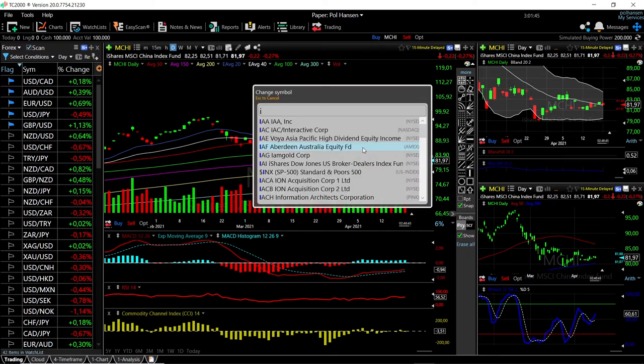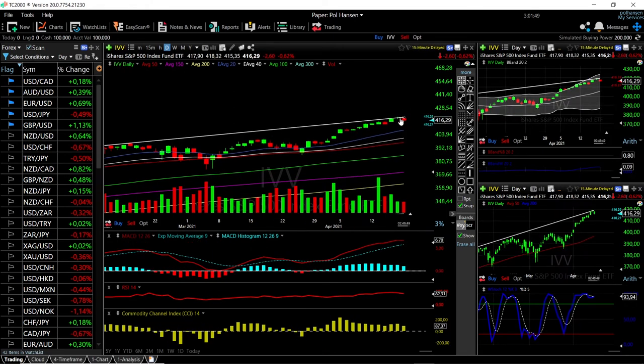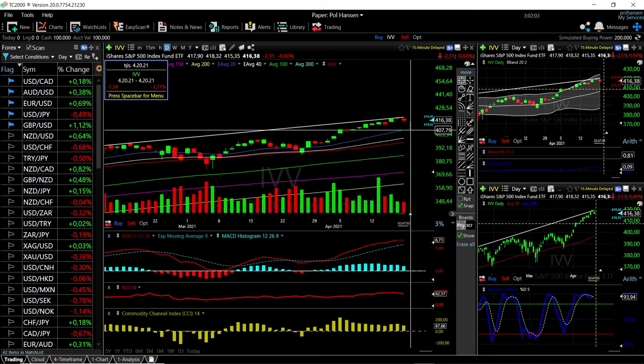Let's look at IVV. IVV had reached the top here on Friday and today we are basically breaking down, which was fairly expected. We could see a drop towards the middle of the Bollinger band or 20 exponential moving average — an additional drop of give or take 1.7%. If we drop below that, we'll most likely find support down at the 40 and 50, which is a drop of give or take 4.3%.